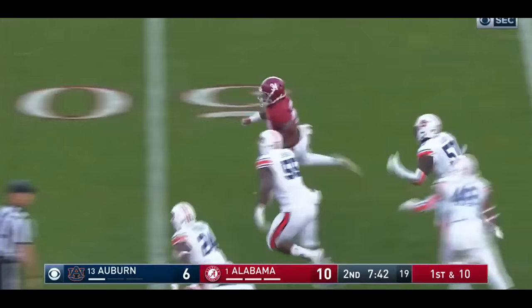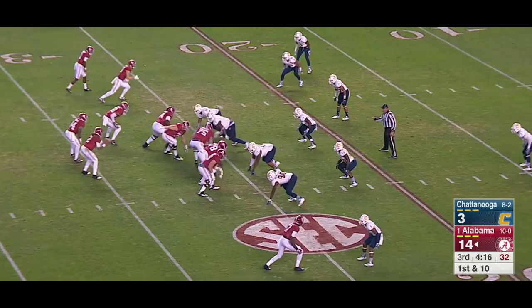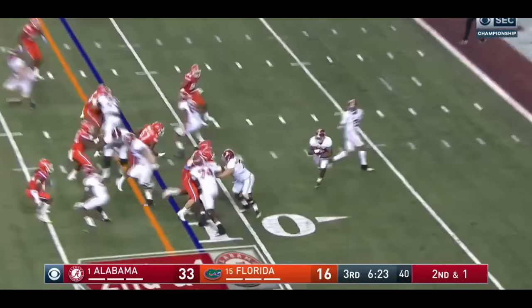Harris reverses field. Spin move. Tackle — versus UTC Hurrell. Harris spits his way. He's physically invincible. Here's the physical side of it. Turns the corner and touchdown.